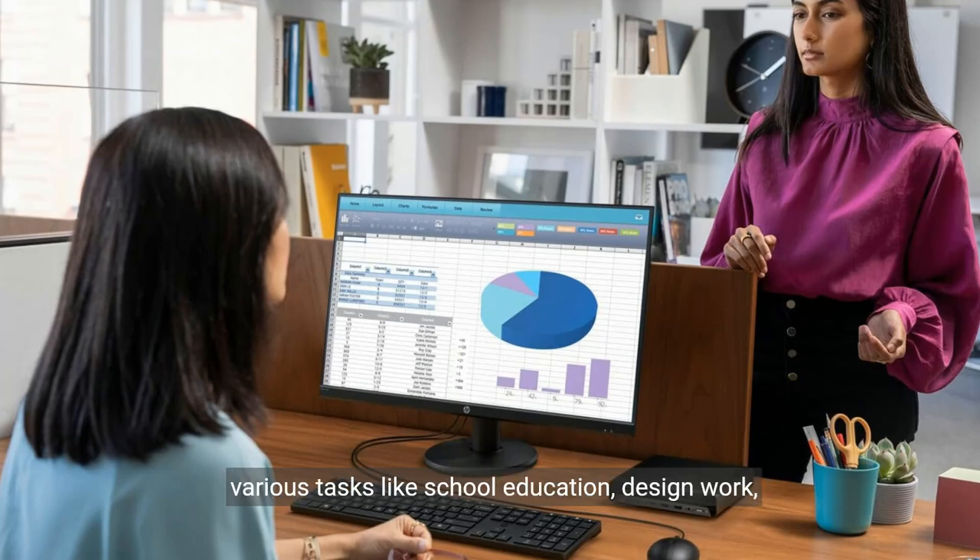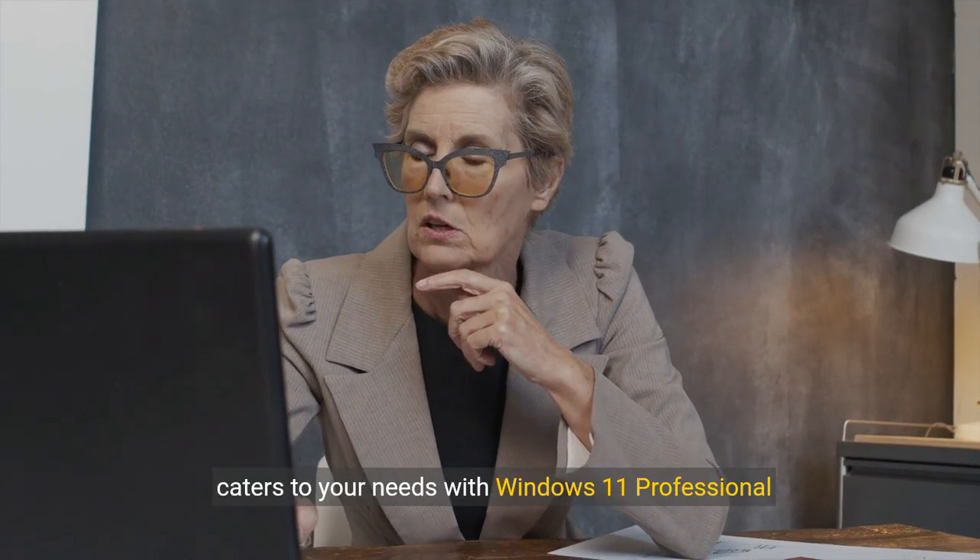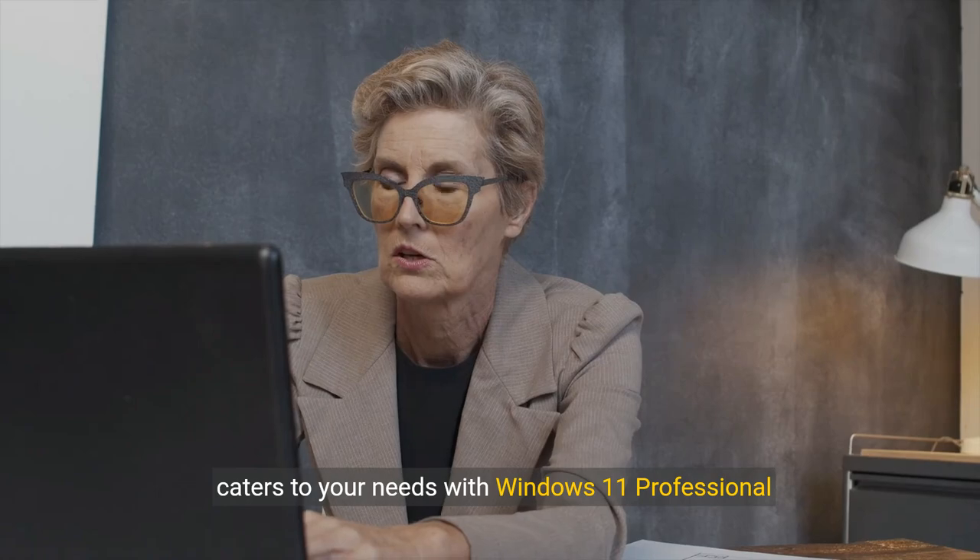this mini PC is ideal for various tasks like school education, design work, programming, gaming and online meetings. Whether you're a professional or a student, this PC caters to your needs with Windows 11 Professional 64-bit.